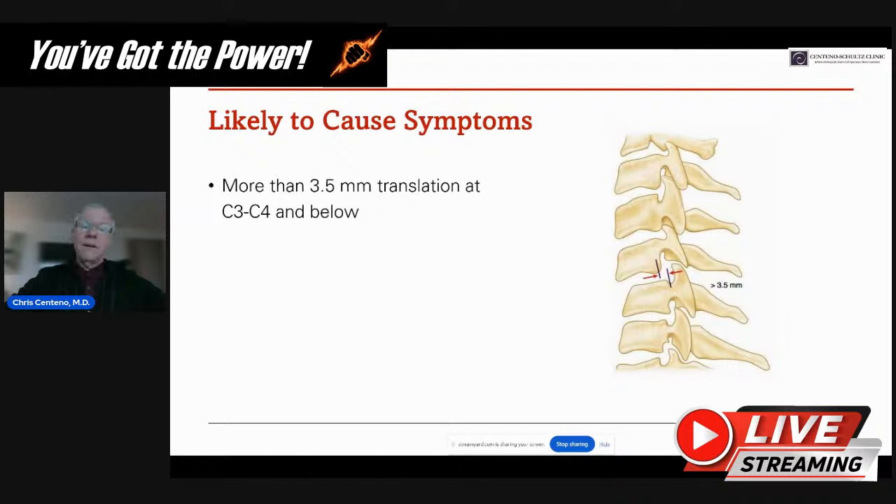Category two is likely to cause symptoms: more than three and a half to four millimeters of translation, meaning one vertebra sliding on the other forwards or backwards in flexion and extension. That 3.5 millimeter number has been used for a very long time — it's the cutoff where we might consider cervical fusion. These days you can tighten down loose ligaments via injection. But if there's more than three and a half millimeters, we want to assess whether that area is causing symptoms and weigh the risk-benefit of treatment.